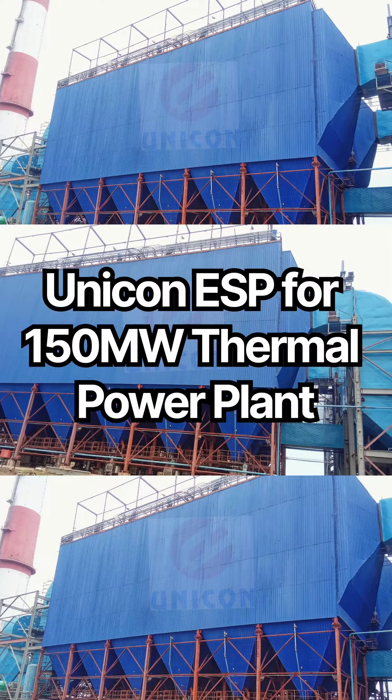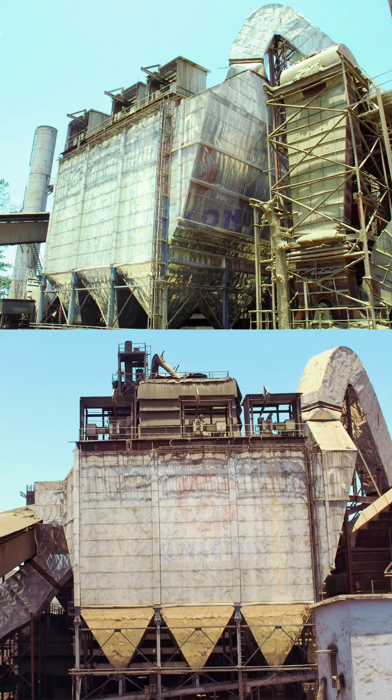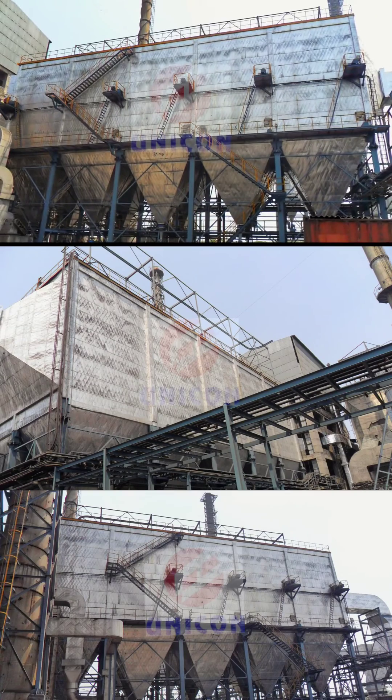Unicorn ASP for 150 Megawatt Thermal Power Plant. Unicorn ASP for 1,200 TPD Clinker Cooler of Cement Plant. Unicorn ESP for 140 TPH Indian Coal-Fired Boiler.